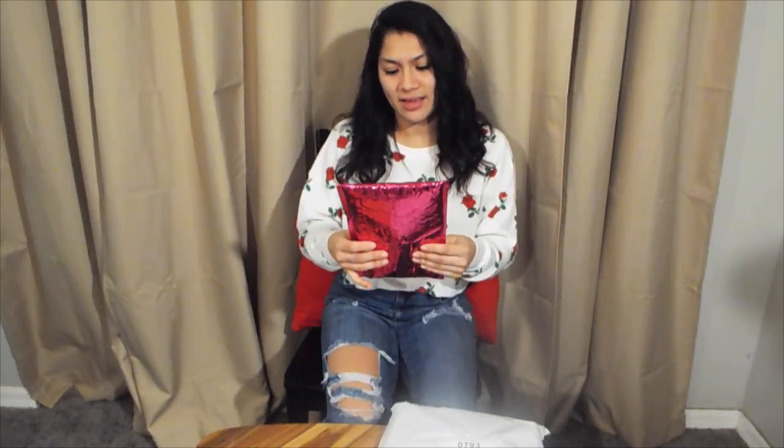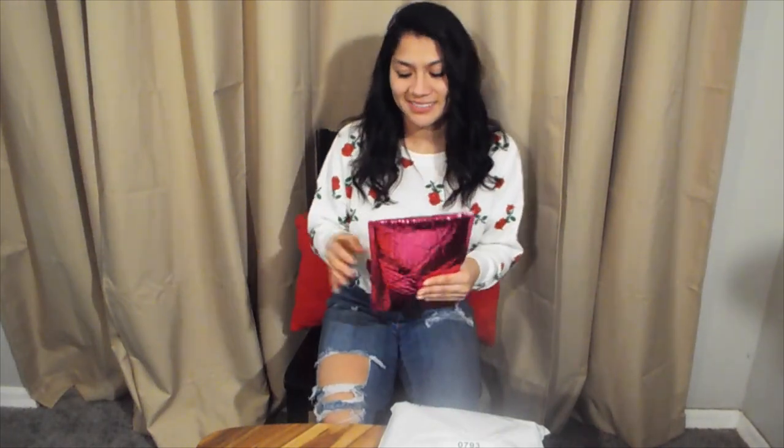First things first, if you are unaware of what an Ipsy bag is, it's a makeup subscription. Disclaimer: I'm not a makeup artist, I am not a licensed cosmetologist, and I'm not getting paid for this — this is not an ad. I just wanted to share with you guys what I get every month because it's a fun little surprise and a gift to myself. I haven't opened it yet so it's going to be a surprise.